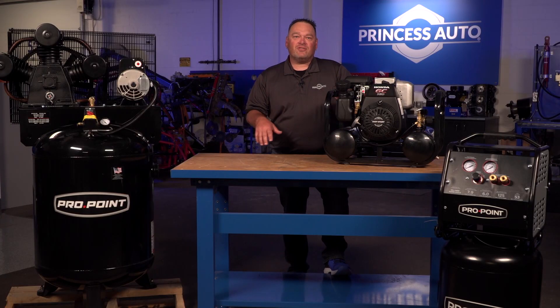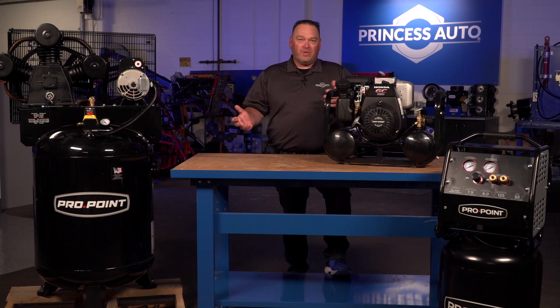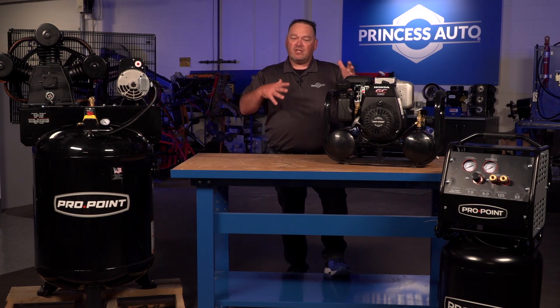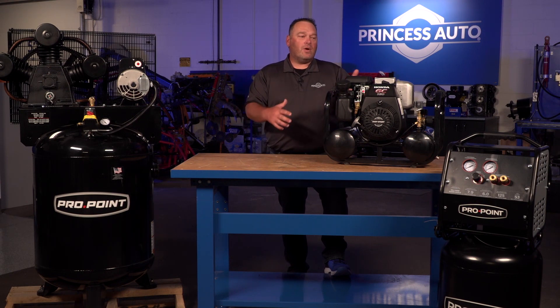As we select our compressors, we want to make sure that we start with what are we going to do with that compressor. Are you going to be a mobile application? Are you going to be at home in a garage where you don't need to move around too much? Do you want a small compressor to take out to the lake or the cottage just to do some work off-grid? Do you want to attach it to a generator, or do you want something a little bit more industrial? We've got a few different compressors out in front of us here, and I'm just going to run through what some of the differences are between them and kind of why you would select one over the other.